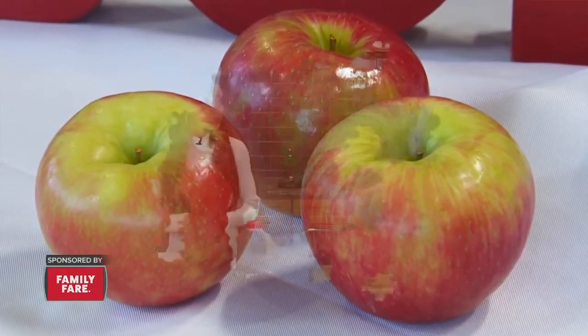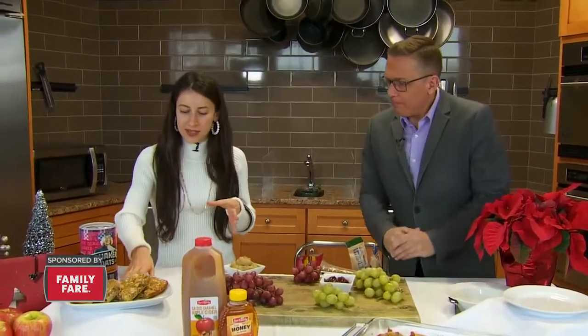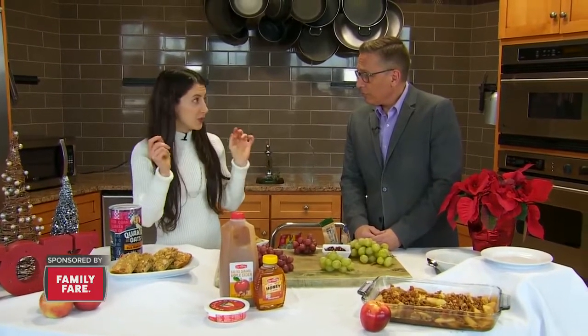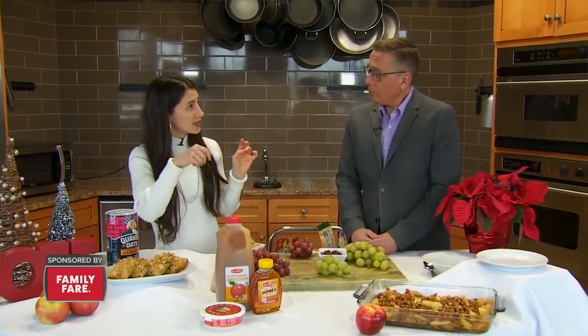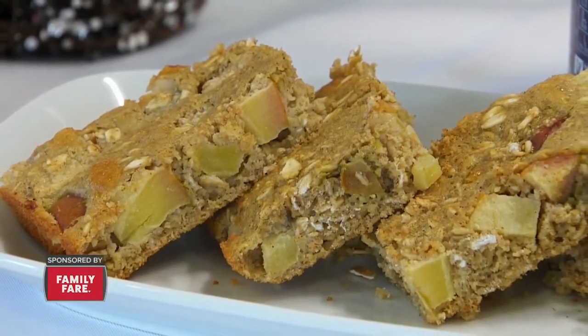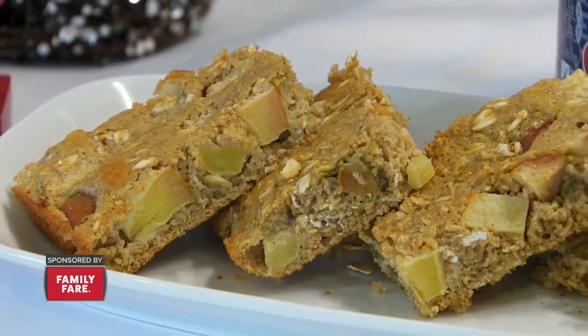Of course any Michigan apple will do — gala and all the others. This recipe is really easy: you just throw everything in the blender — milk, oats, and maple syrup — blend it all up, add a little baking soda, put it in the oven, and sprinkle the apples on top. There are also two eggs in there.